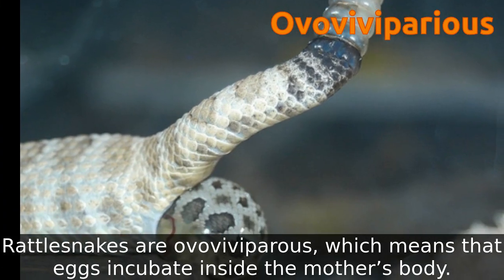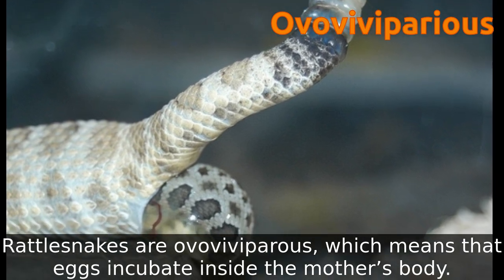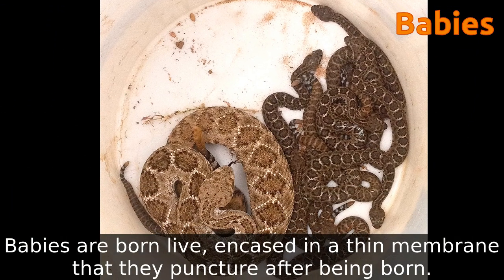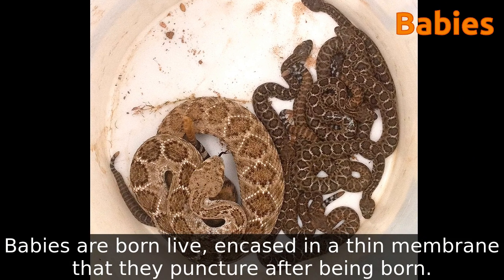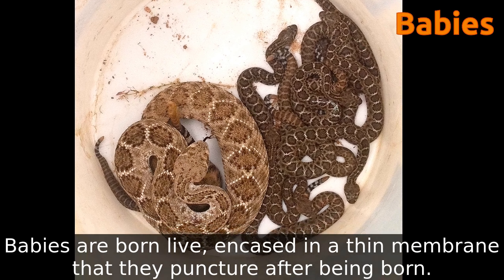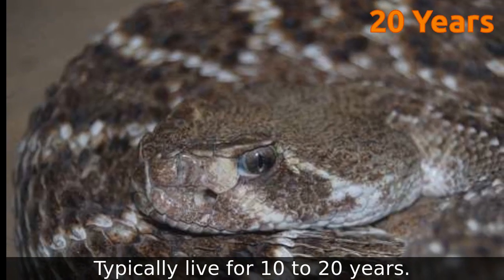Rattlesnakes are ovoviviparous, which means that eggs incubate inside the mother's body. Babies are born live, encased in a thin membrane that they puncture after being born. They typically live for 10 to 20 years.